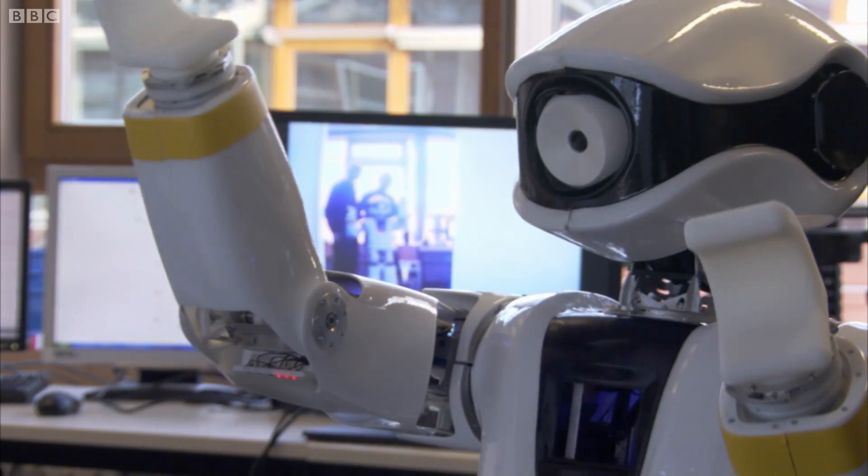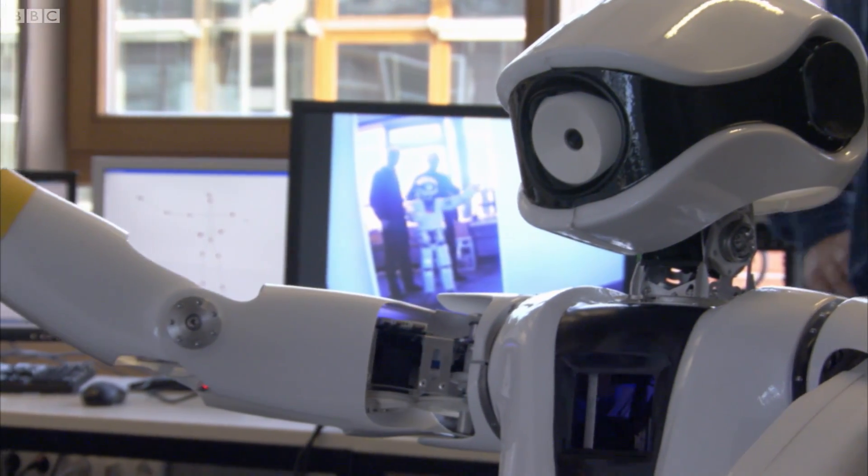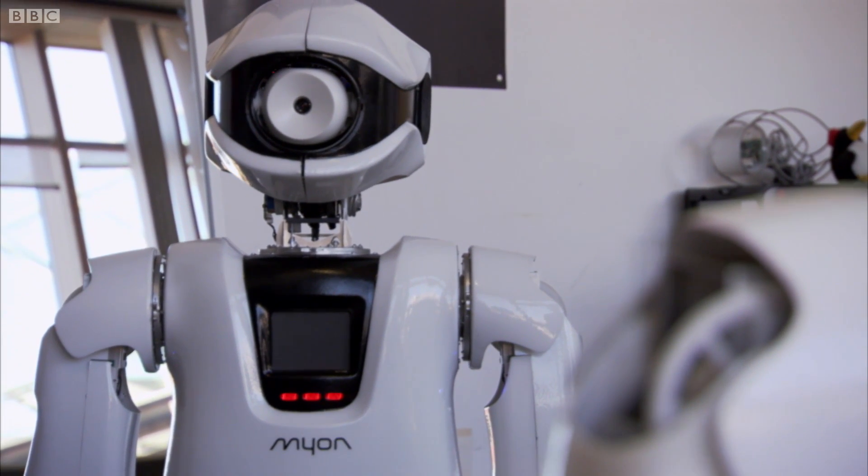But what's even more remarkable about Luke's robots is that once they're able to recognise themselves, they start to evolve their own language and communicate with each other.